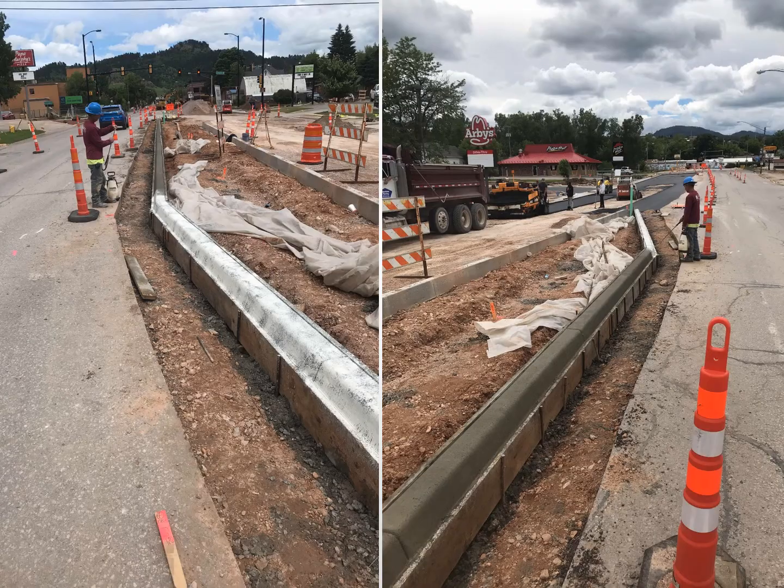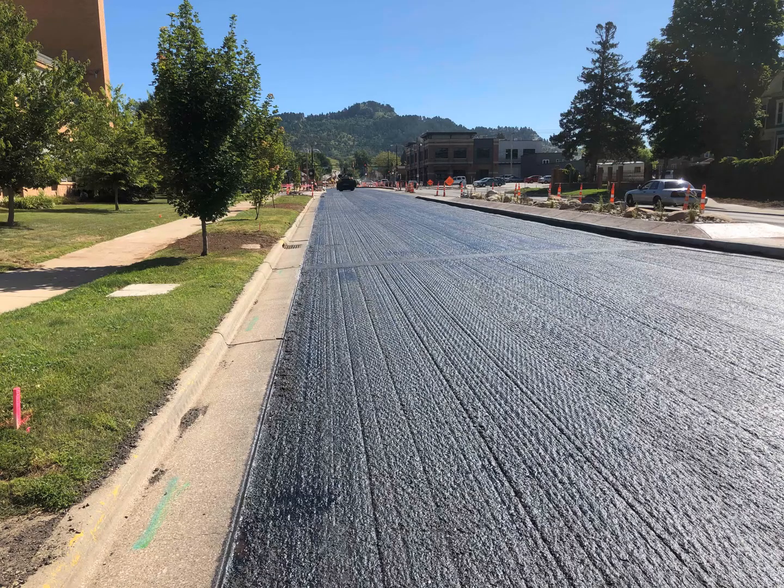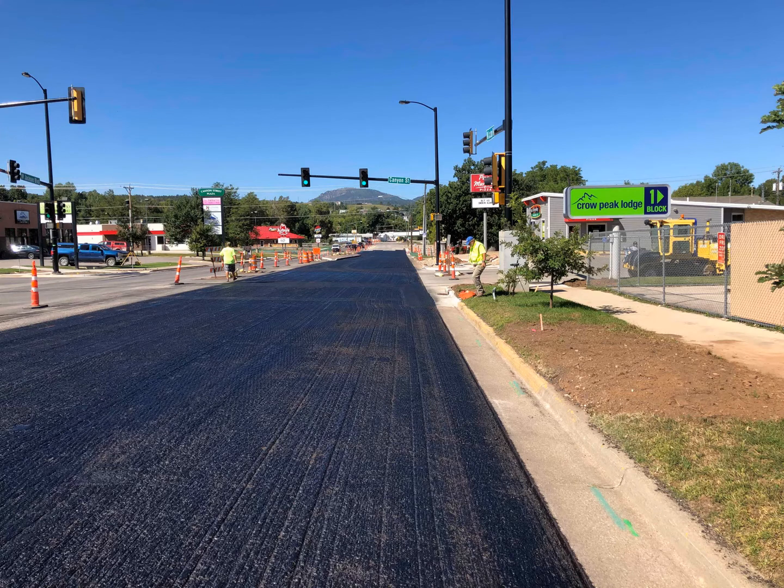It was a race against weather to get more than 5,000 tons of asphalt laid over the entire project. This spring, Barry and his crew will finish the remaining decorative medians and put the finishing touches on this $4 million street and utility reconstruction project on one of the main roads in Spearfish.